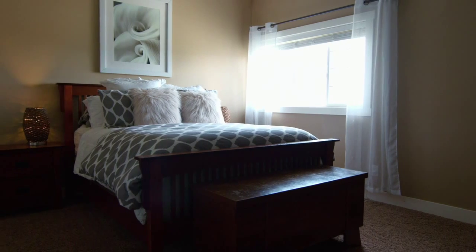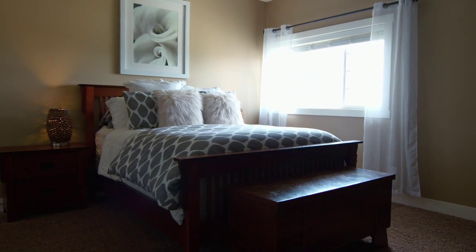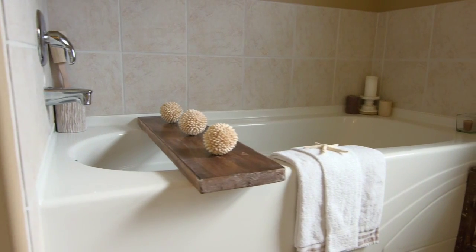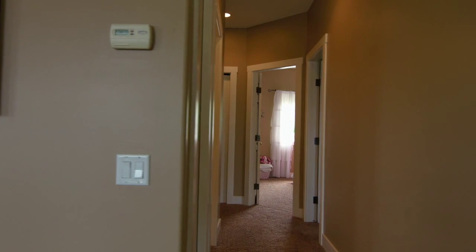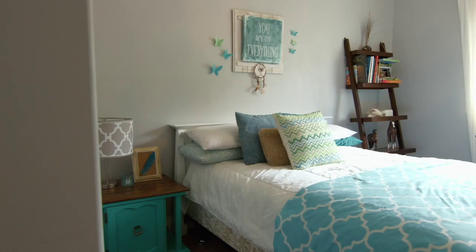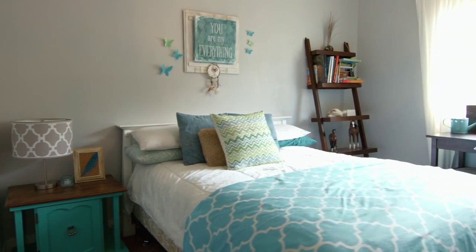The generous master bedroom invites high ceilings and natural light with a full 5-piece en suite to enjoy your own privacy and relaxation. Just down the hall is a full bath and two sizeable bedrooms, both bright and offering their own touch of privacy.